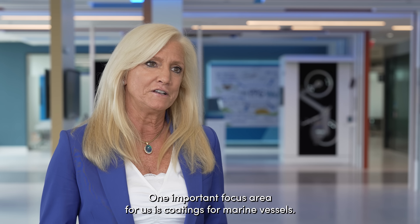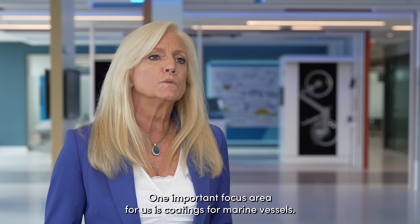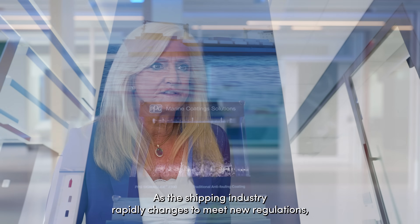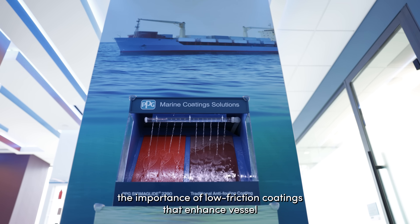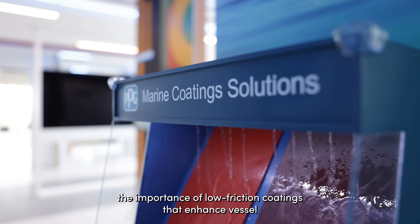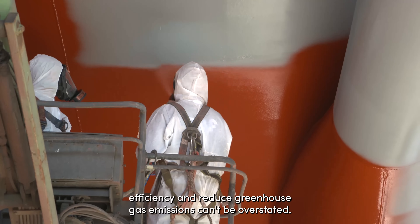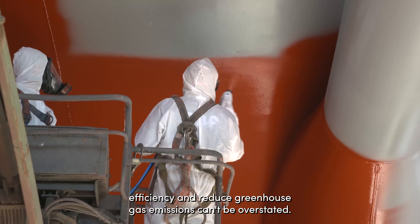One important focus area for us is coatings for marine vessels. As the shipping industry rapidly changes to meet new regulations, the importance of low friction coatings that enhance vessel efficiency and reduce greenhouse gas emissions can't be overstated.